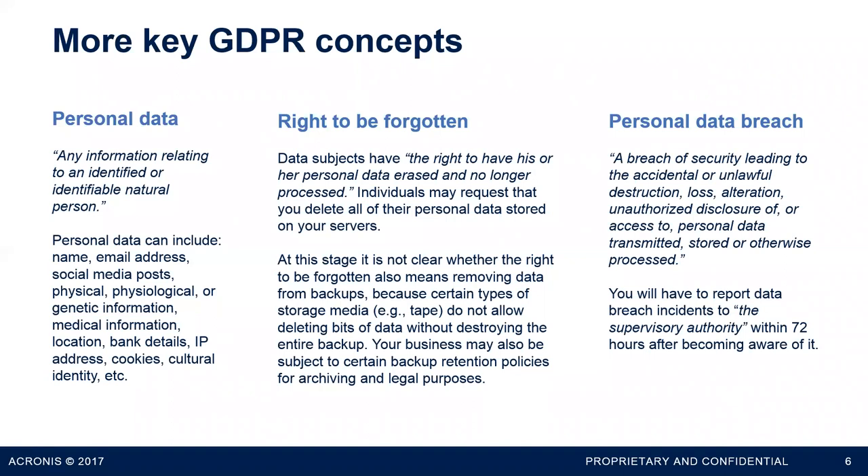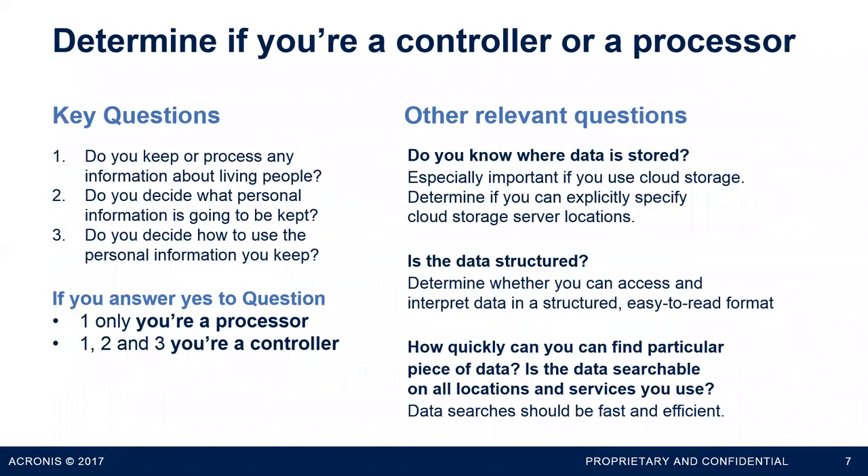A personal data breach is essentially anything that happens to personal data that destroys it, alters it, or lets someone who shouldn't access it do so. You're going to have to be much more on your toes about monitoring for breaches, reporting them when you get hit, and potentially notifying your customers too.